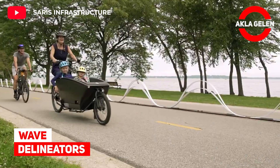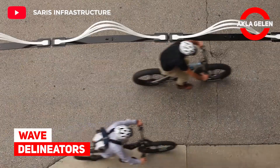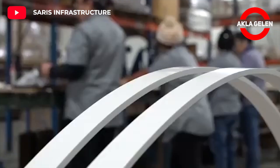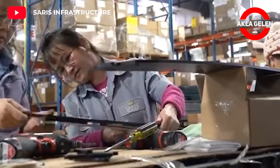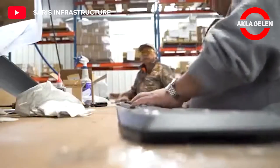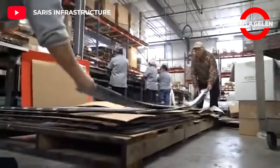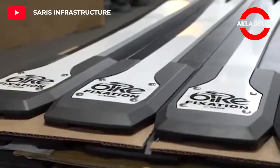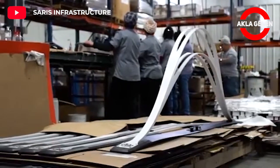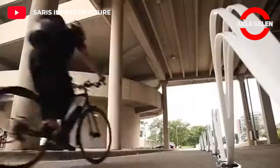Wave delineators. Wave delineators are an ideal solution for bike lanes that are temporarily open for heavy traffic, weekly events, or pilot programs. Bicycle lanes should feel safe and inviting — wave delineators accommodate this by quickly and easily creating protected bike lanes.